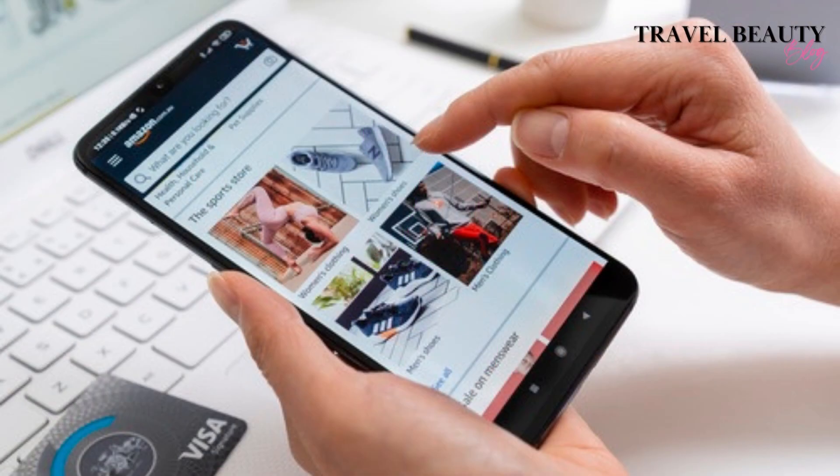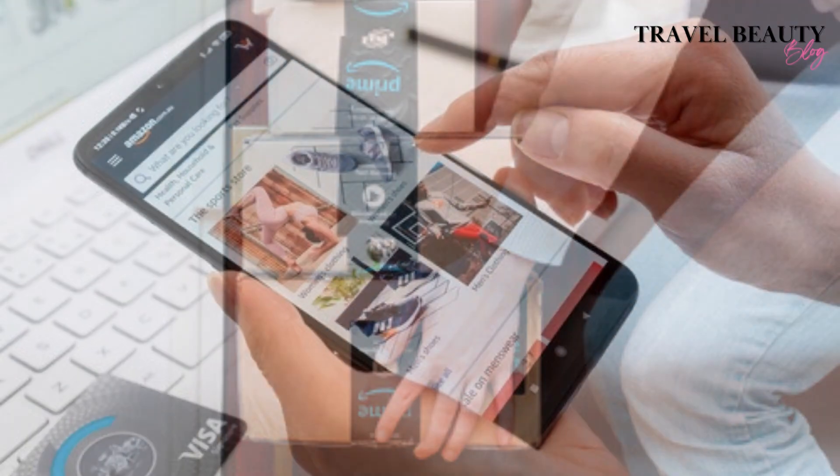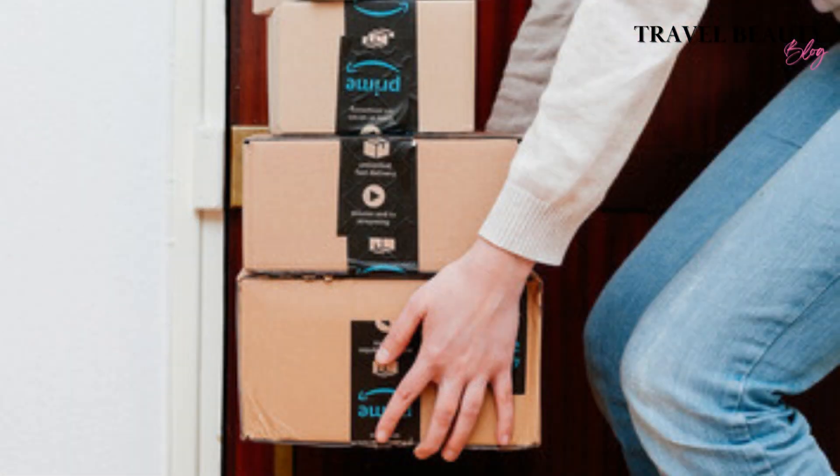With fall and winter just around the corner, it's time to get prepared for those chilly days and cozy nights. In this video, you'll discover some of the best Amazon must-have items that will make your fall and winter seasons a whole lot more enjoyable. So, let's dive right in.